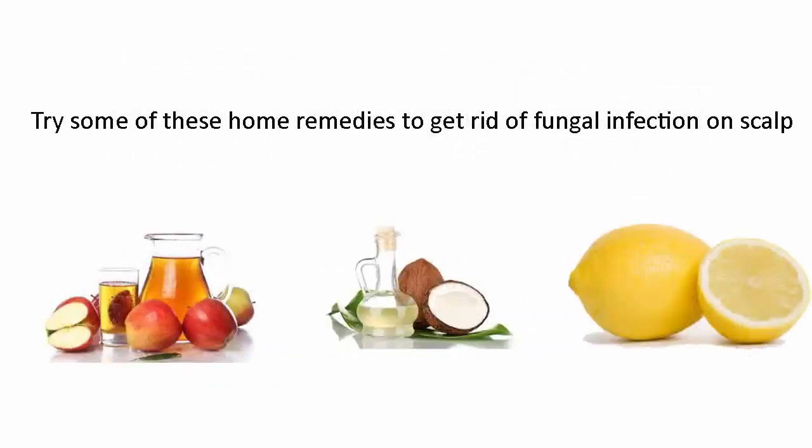Try some of these home remedies to get rid of fungal infection on scalp.